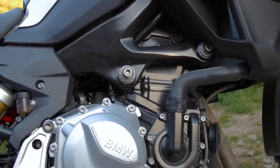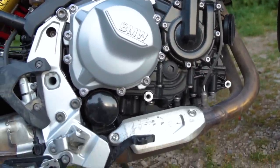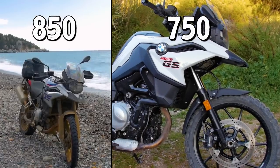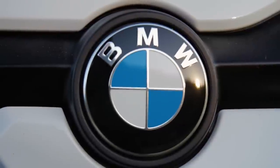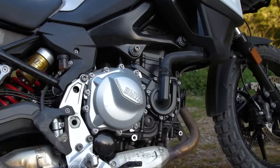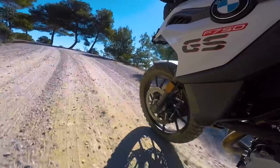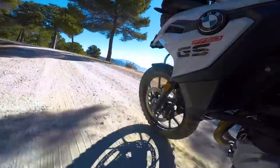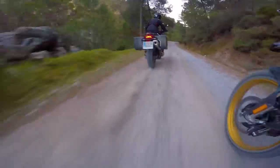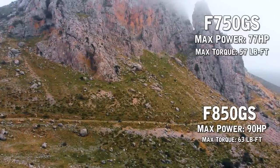The engine on the 750 model is in fact an 850 — a bit confusing, but let me explain. When the old 700 and 800 models were replaced with the new 850 and 750 models, BMW designed just one engine — the 850cc — and put different models together around that one engine platform. This is no different from what they did with the old 800 and 700 models, which also shared the 800cc engine.